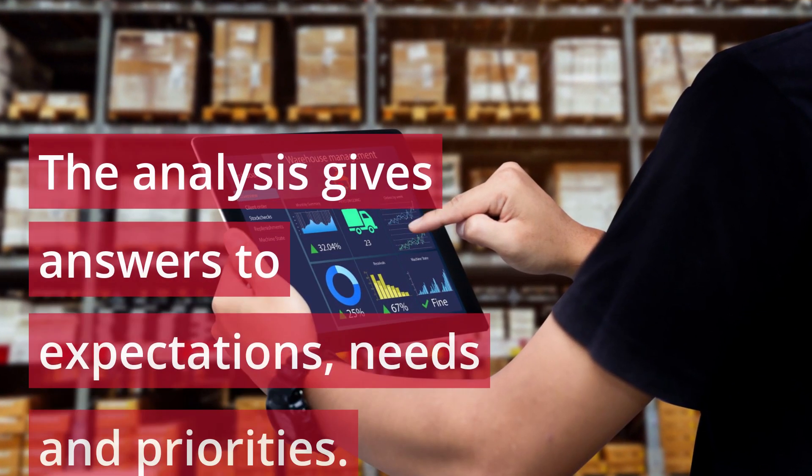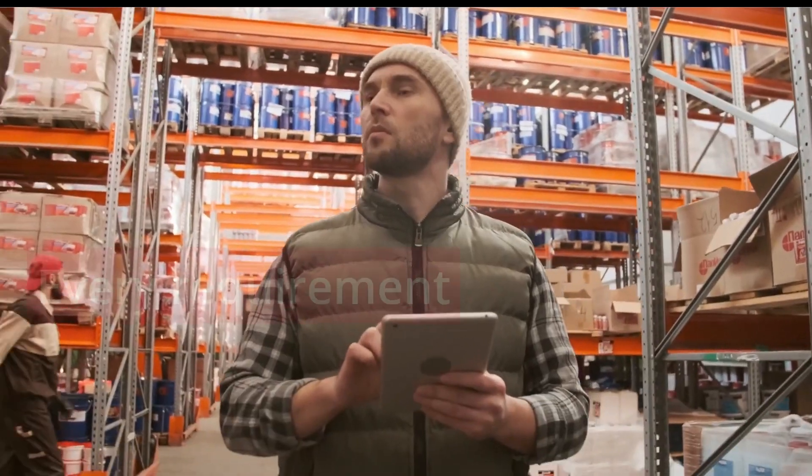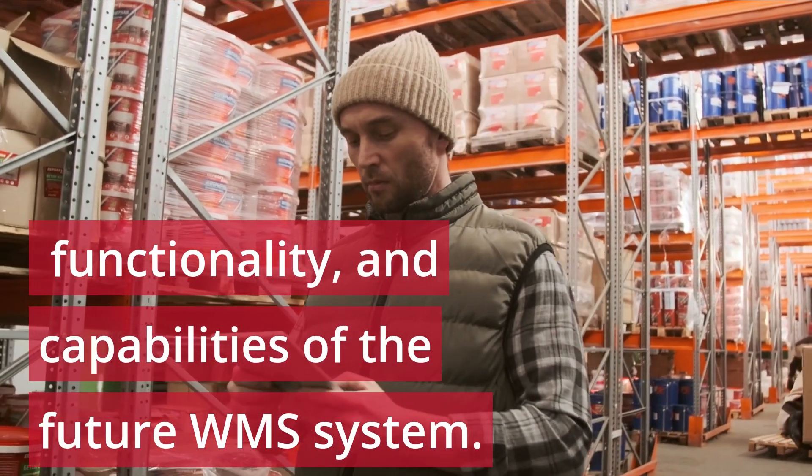Analysis. The analysis gives answers to expectations, needs, and priorities. Every requirement has a significant impact on the scope, functionality, and capabilities of the future WMS system.